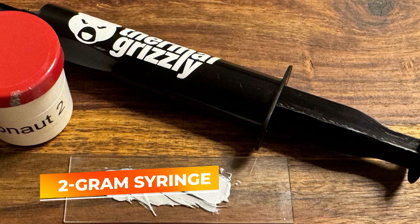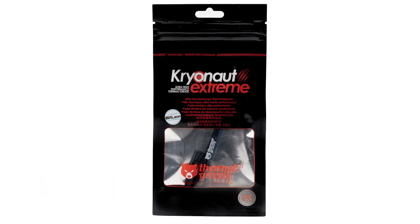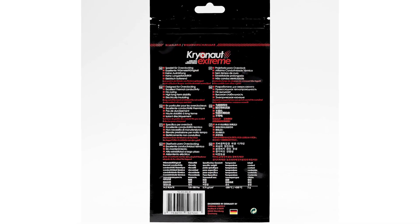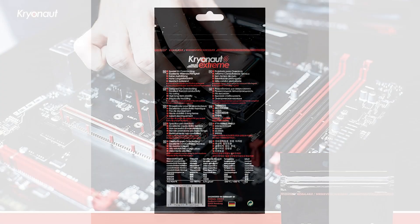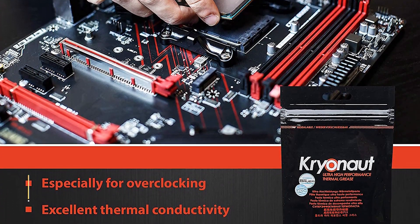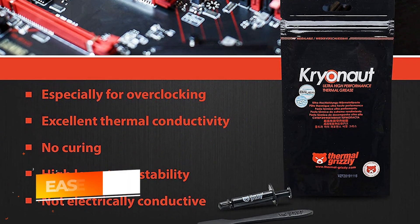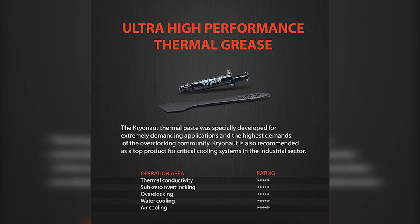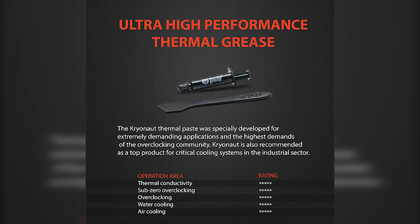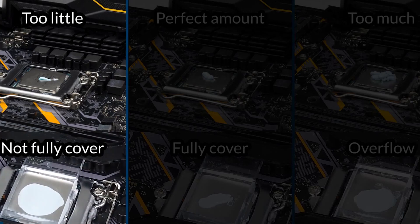The 2-gram syringe is specially designed to handle multiple applications, and its formula is engineered to prevent curing at temperatures up to 250 degrees Celsius, which speaks volumes about its resilience and effectiveness in high-temperature environments. One of the standout features of the Cryonaut Extreme is its ease of application — the consistency of the paste allows for a smooth, even spread that minimizes air pockets and maximizes contact between the heat source and the heat sink, ensuring every application is as effective as possible.